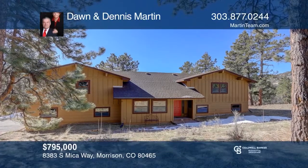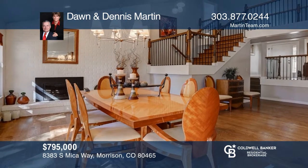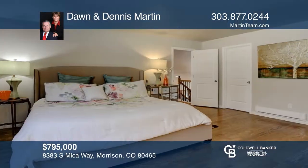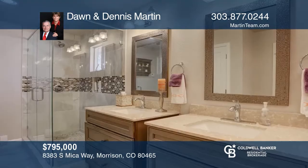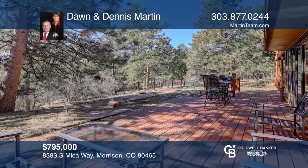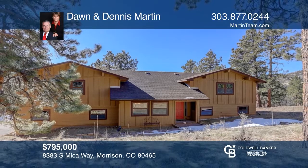This five-bedroom, three-bath home was totally remodeled in 2017, including the newly-designed kitchen with stainless steel appliances and granite counters. All three baths have been updated. The main level has a dining, living, and family room, and laundry. The upper level features a master with a study and a deck. Complete with newer windows, hardwoods, and two-car garage. Learn how to make this home yours with a call to Dawn and Dennis Martin.